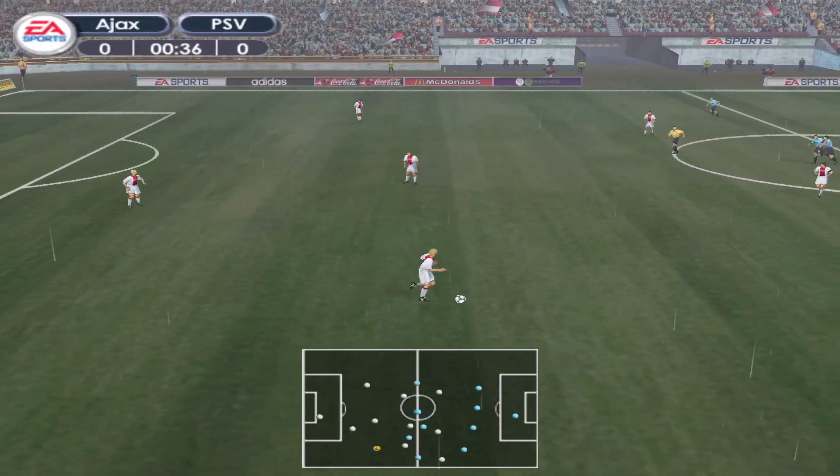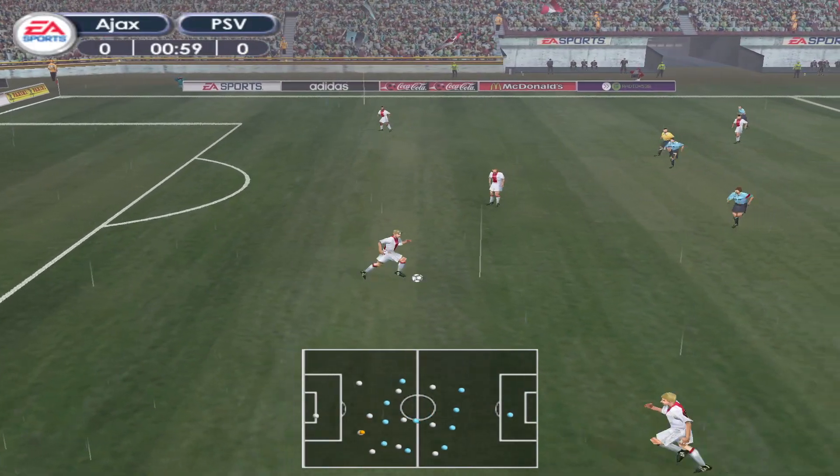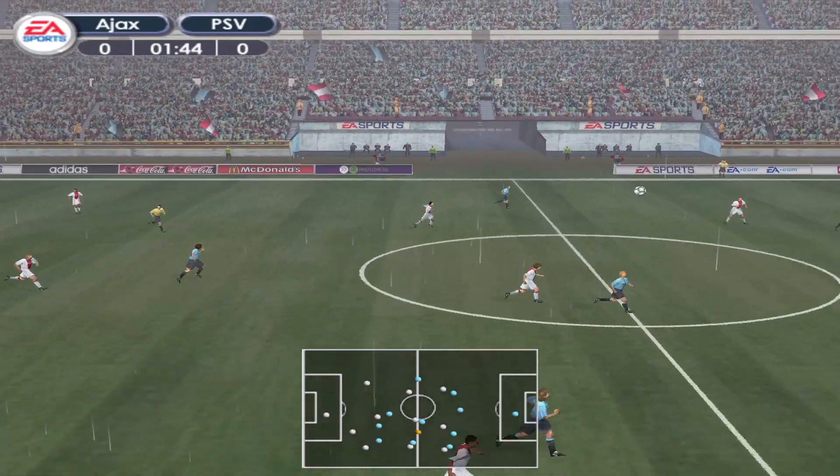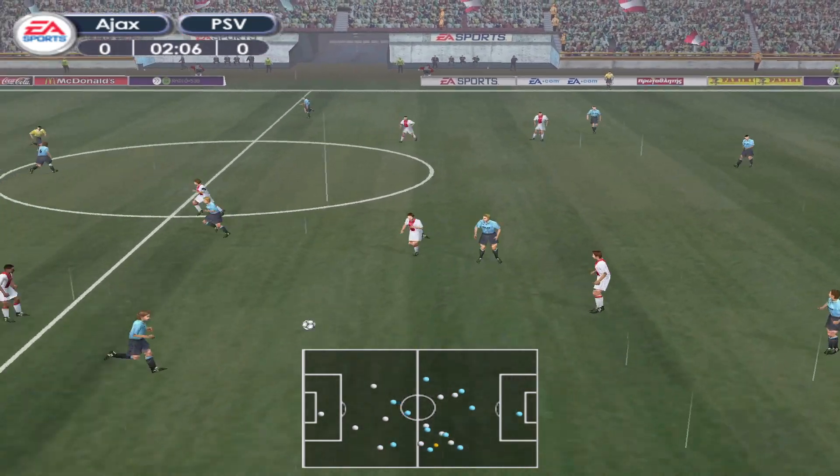Thanks, John. Now, these teams have about as much quality as each other. It's just going to be a matter of who gets the breaks today. Those little bits of luck are so crucial in determining a winner.